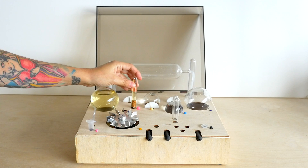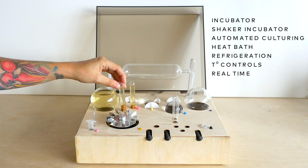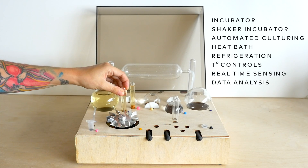Traditionally, you need a lot of large and expensive equipment in order to do biotechnology and to grow cells. Amino is very important because it brings all of this equipment together and allows you to do it at home or in the classroom.